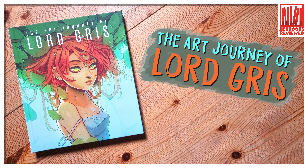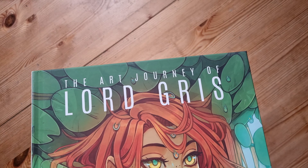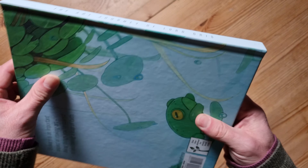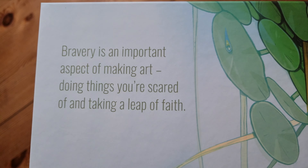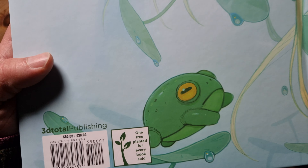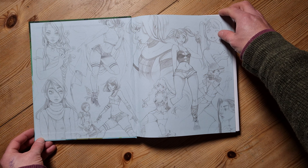Welcome to this video — we're looking at a book called 'The Art Journey of Lord Gris.' It's a splendid, colorful hardcover, slightly larger than square size, with the title clearly written down the spine. This book came out in 2022. I like this quote on the back: 'Bravery is an important aspect of making art, doing things you're scared of and taking a leap of faith.' It's true — if you keep playing it safe, you're never going to grow. This was published by 3DTotal, who sent me this as a review copy. I'm giving my honest opinion — no money has changed hands and they haven't told me what to say.